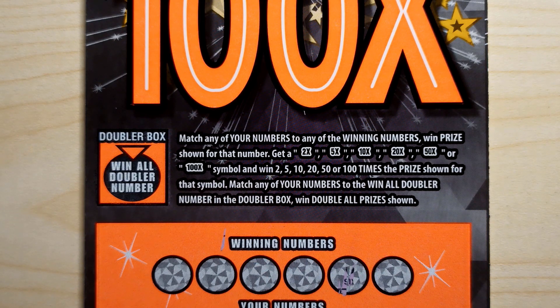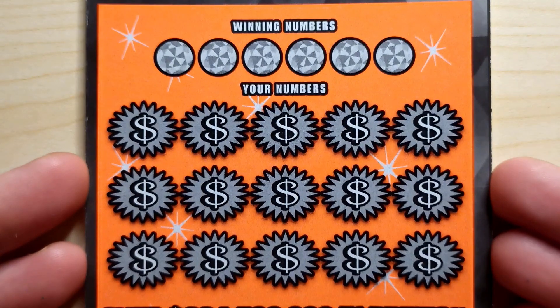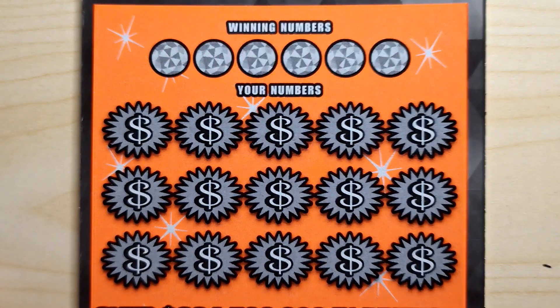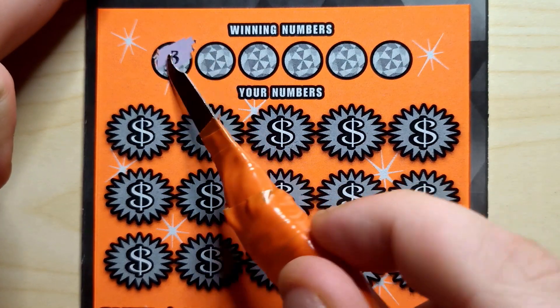If you match the double or box symbol to any of your numbers, you win double all prizes. We'll start with ticket 24 and go to 25. Real quick — if you're new to the channel, hit that subscribe button on the bottom right-hand side of the screen and tap that notification bell. Let's get scratching! Winning numbers for ticket 24.